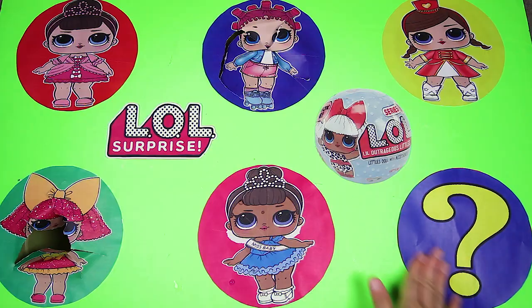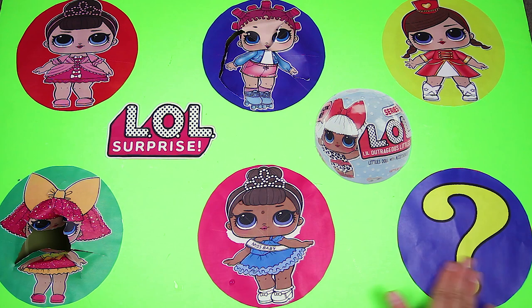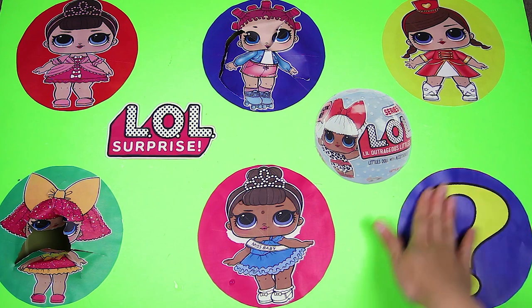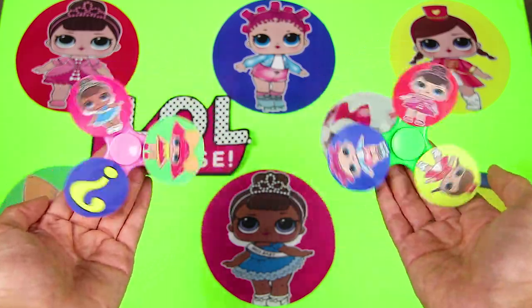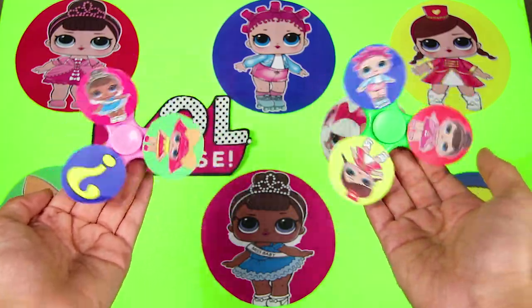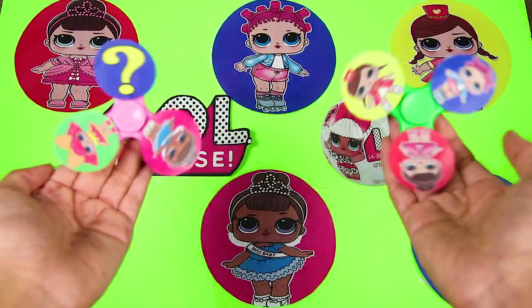Do you know who the Mystery Character is? The Mystery Character is a baby, but this baby doesn't wear a dress like the LOL Dolls. He wears a suit and tie and he talks like a grown up. Press the thumbs up button if you know who it is already. It's almost time to spin the first spinner and search for all the surprises hidden under the LOL Surprise Dolls. Are you ready? Let's go!